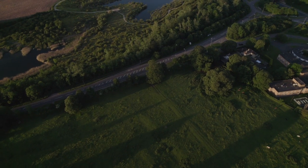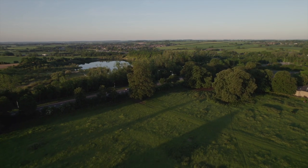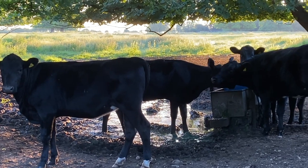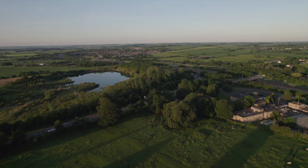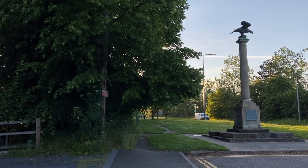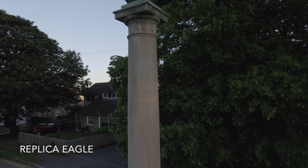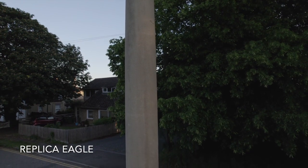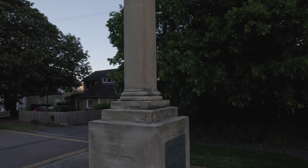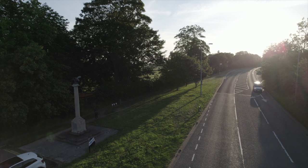Operational for 17 years, the Norman Cross camp was the final resting place for 1,770 prisoners, victims mostly of infectious disease rather than maltreatment. In 1914, 100 years after the dismantlement of the camp, a monument topped with a brass eagle was erected beside the Great North Road. The column was toppled in 1990 and the eagle stolen — it has never been recovered. The monument was moved to its current location in 2005, and a rededication ceremony was attended by more than a thousand people, led, appropriately enough, by the current Duke of Wellington.